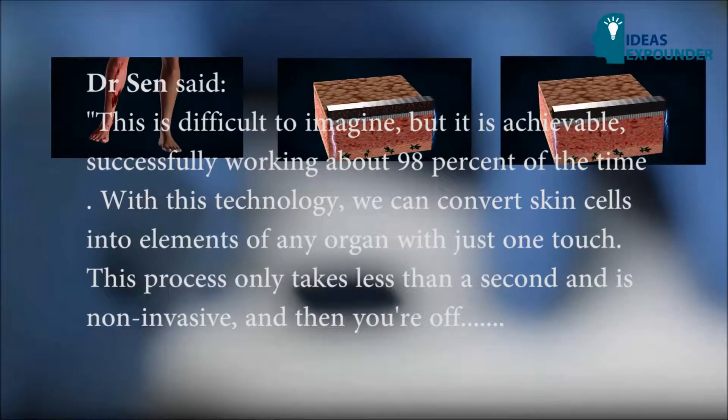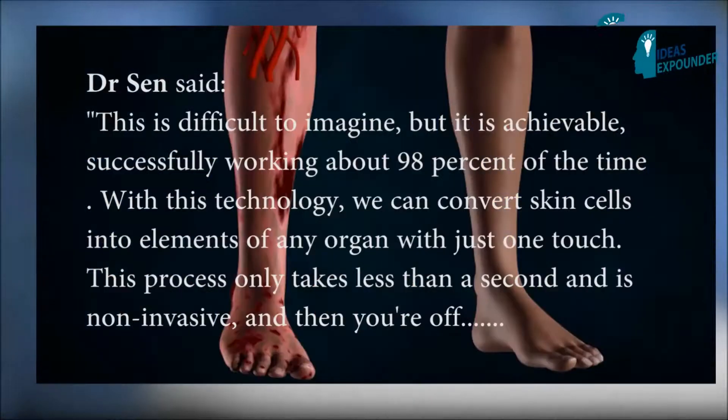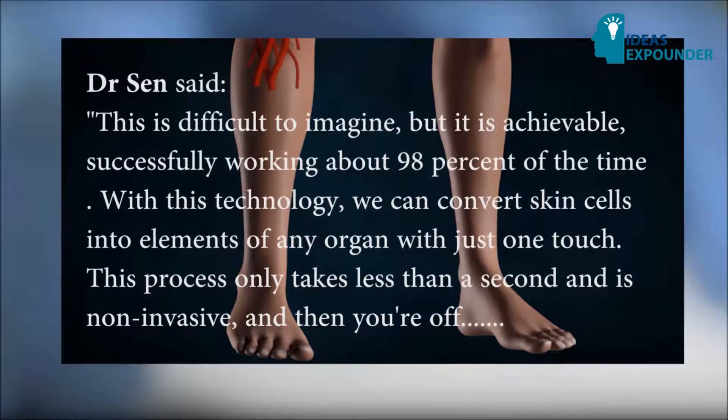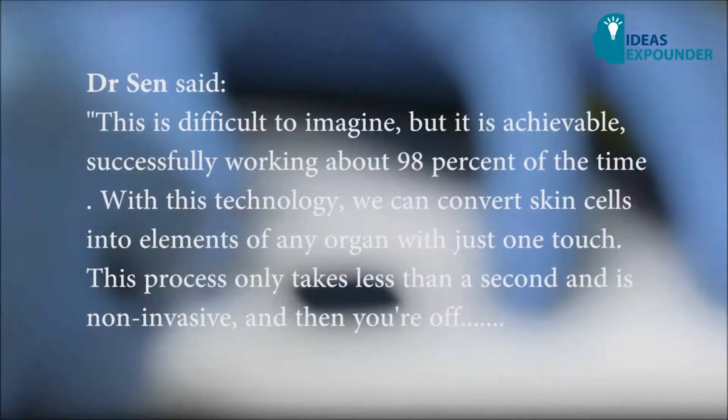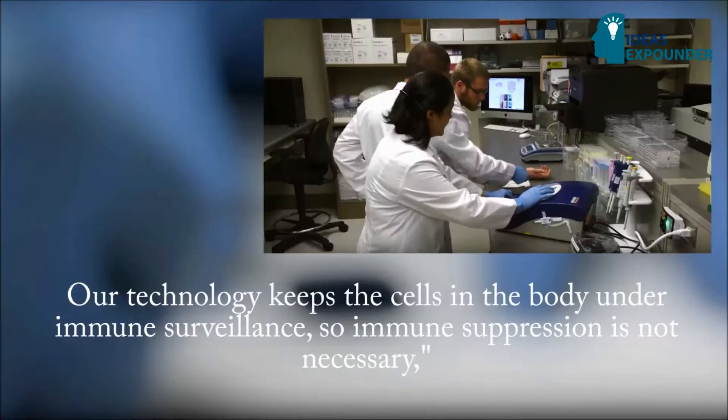Dr. Sen said: "This is difficult to imagine, but it is achievable, successfully working about 98% of the time. With this technology, we can convert skin cells into elements of any organ with just one touch. This process only takes less than a second, is non-invasive, and then you are off — the chip does not stay with you — and the reprogramming of cells starts. Our technology keeps the cells in the body under immune surveillance, so immune suppression is not necessary."